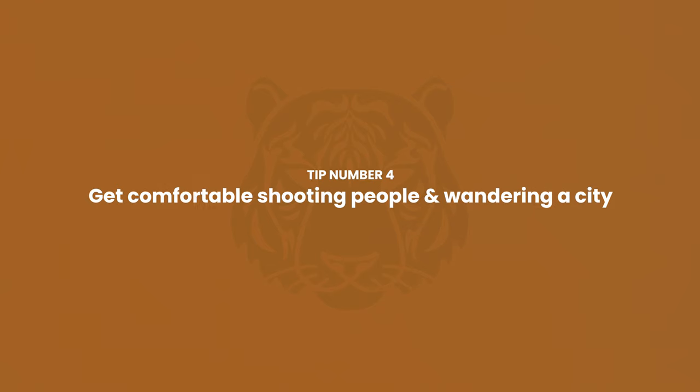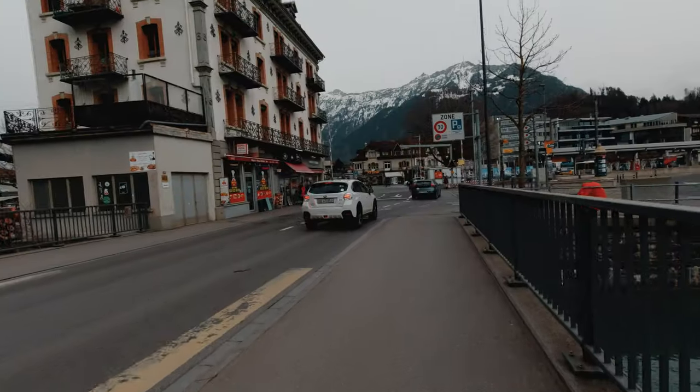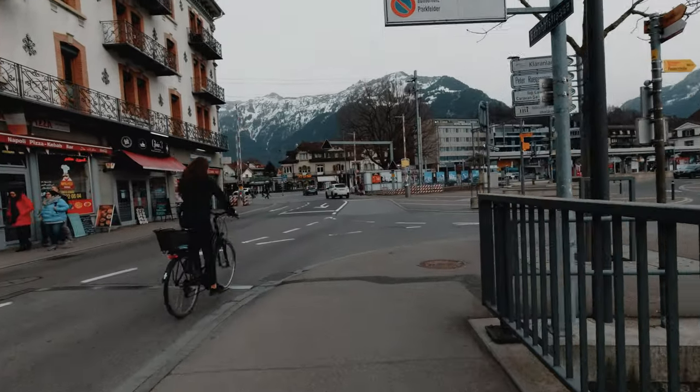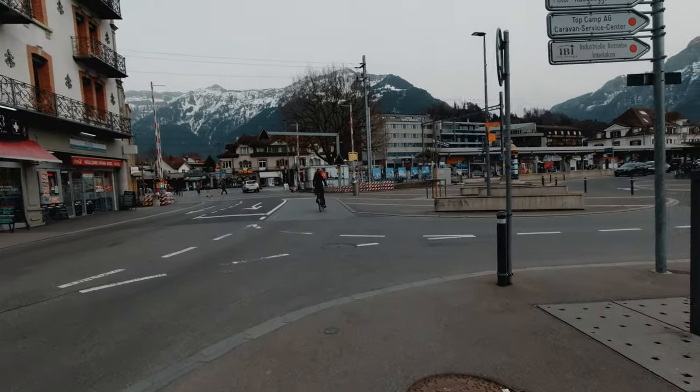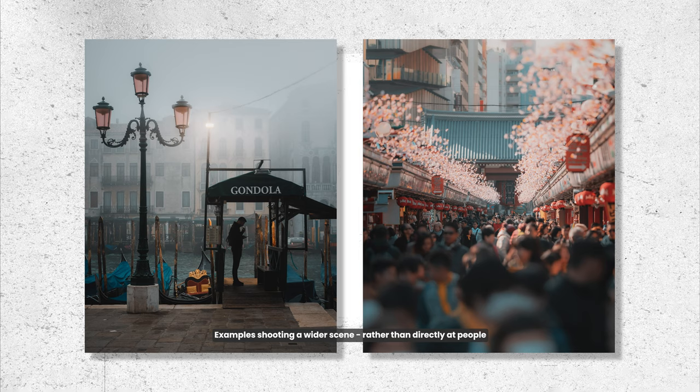Onto tip number four: getting comfortable shooting people and wandering through a city with a camera in hand. Initially I was quite uncomfortable taking photos of strangers in the street, but now I've become super comfortable doing this. My first tip is to just wander around the city with your camera in hand, with no real objective — just to take in the sights, much like a tourist exploring a new city. As you start shooting, focus more on wider scenes rather than directly at people. This can be one way to get more comfortable shooting strangers in the street.